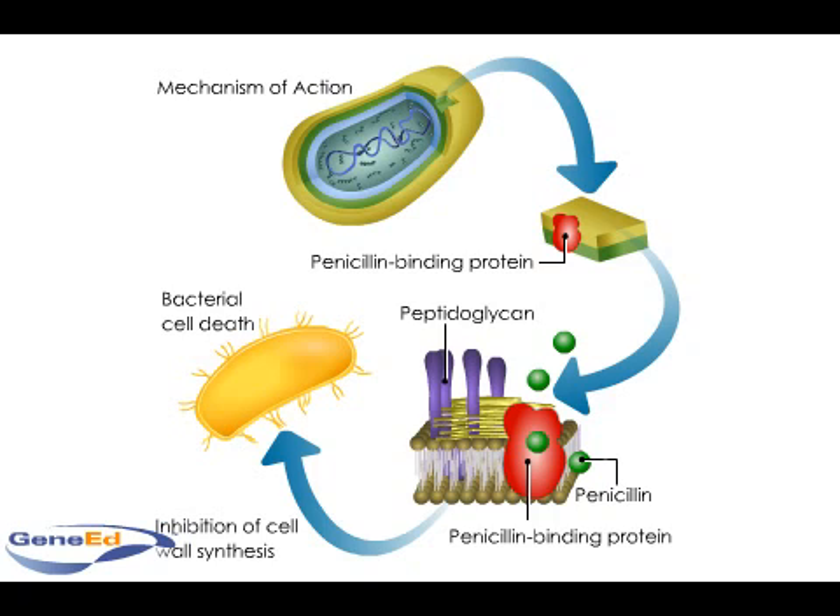The drug is also excreted rapidly in the urine. Penicillin-V and some semi-synthetics, such as ampicillin and carbenicillin, are resistant to acid, and so can be administered orally. Subsequently, they are better absorbed, have greater bioavailability, and an extended duration of action.